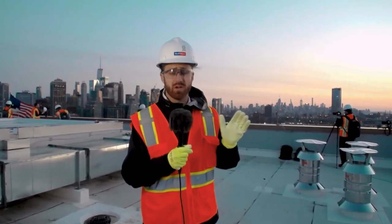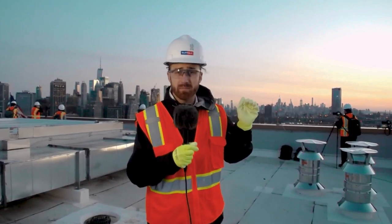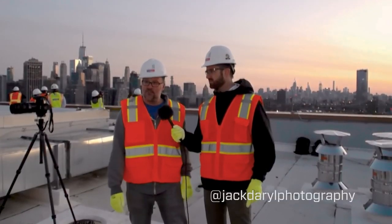Once this building is complete, only a few people will actually get this view. Getting these people up here and having the opportunity to capture this, reaching the half a million people that they can, it's really an epic experience. Definitely a rare opportunity to shoot on an active construction site before the building is complete.